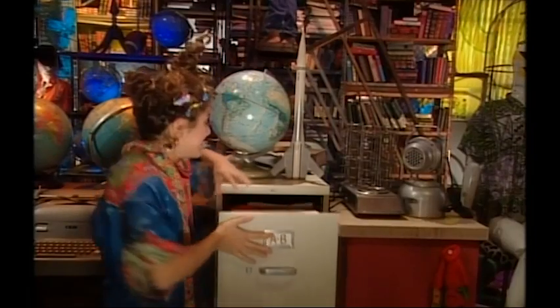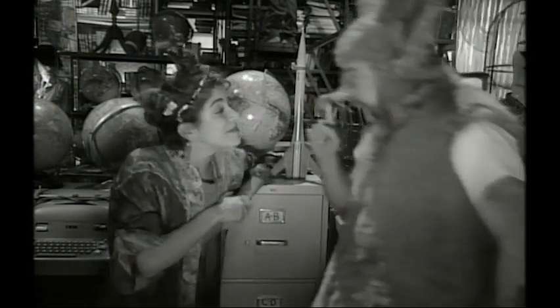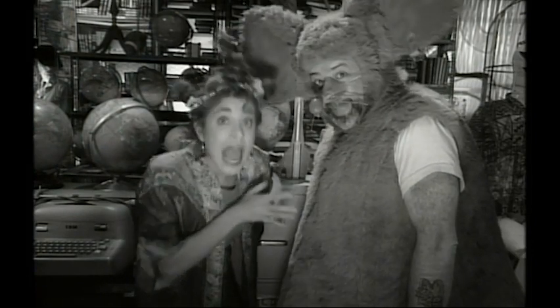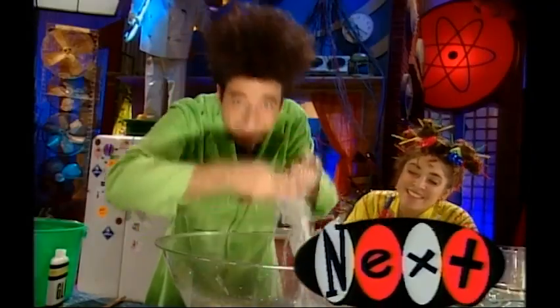Coming up next: what's black and white and recycled all over? Old episodes of Mr. N. Even better — stay tuned and we'll show you how to save lots of money and lots of trees. This is disgusting. I love it.